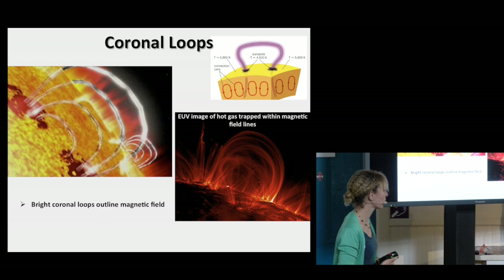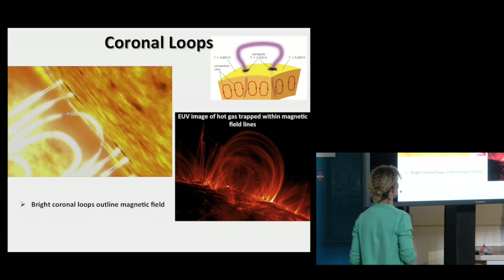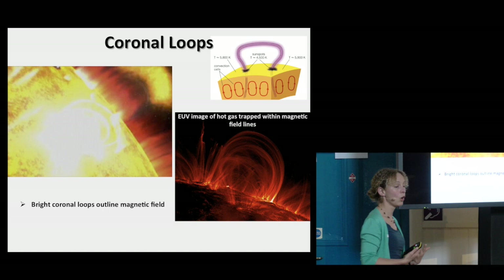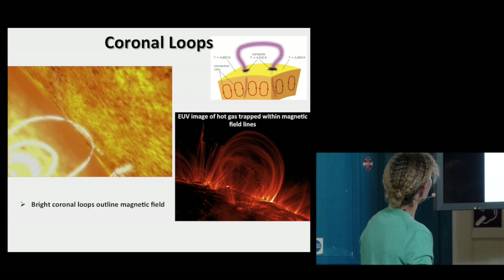You all know you put sunscreen on to protect yourself from ultraviolet rays. Some of those ultraviolet rays penetrate the Earth's atmosphere, but most are actually blocked. The same is true for extreme ultraviolet and X-rays. So these pictures I am showing of gas emitting in extreme ultraviolet and X-rays are all taken by telescopes just outside the Earth's atmosphere, because this particular light is not visible from the Earth's surface.